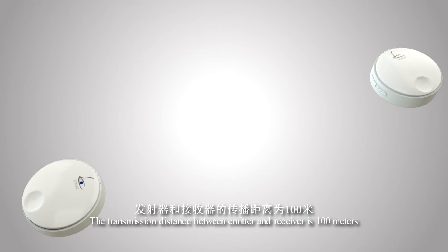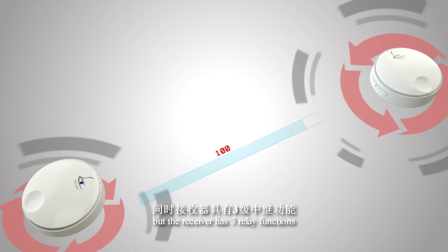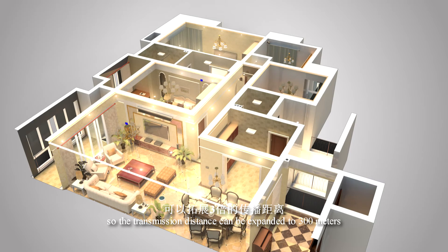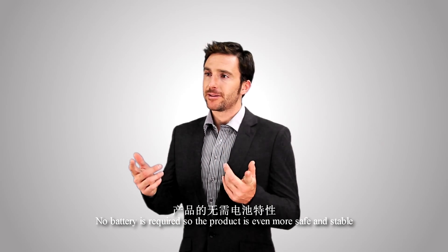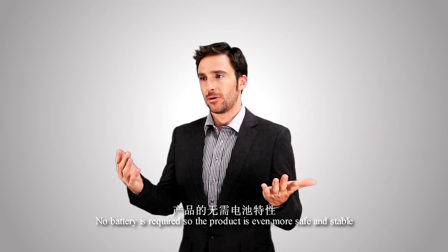The transmission distance between the emitter and receiver is 100 meters. The receiver also has three relay functions, so the transmission distance can be expanded to 300 meters. No battery is required, making the product safer and more stable.